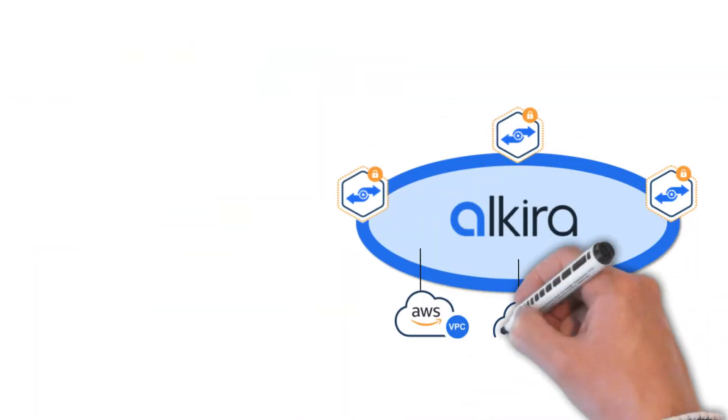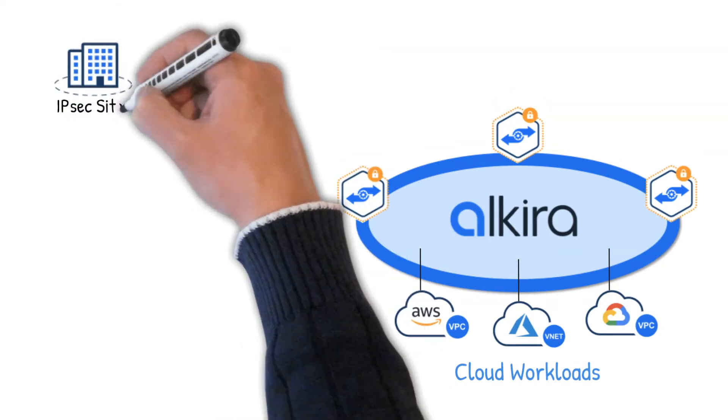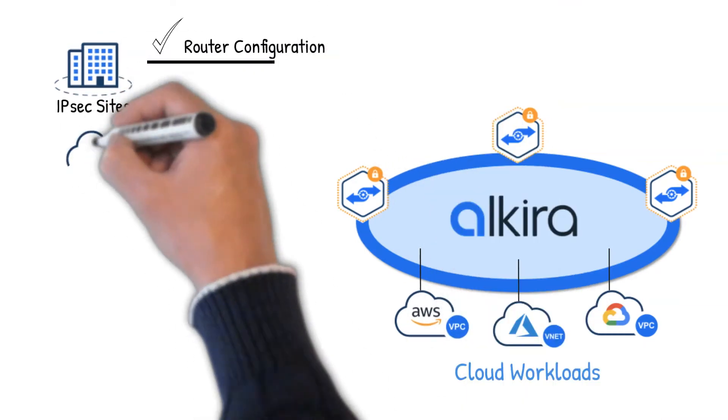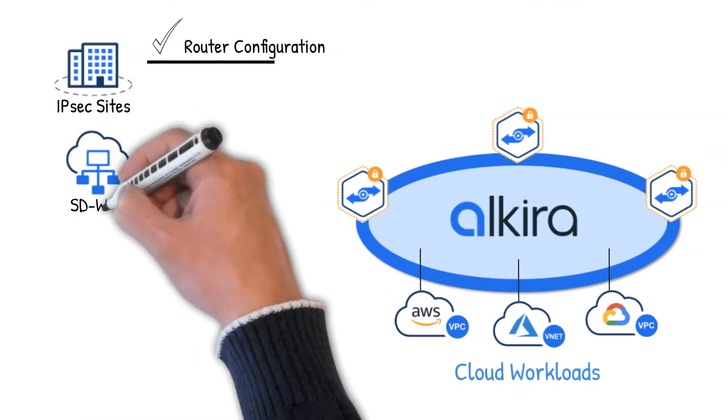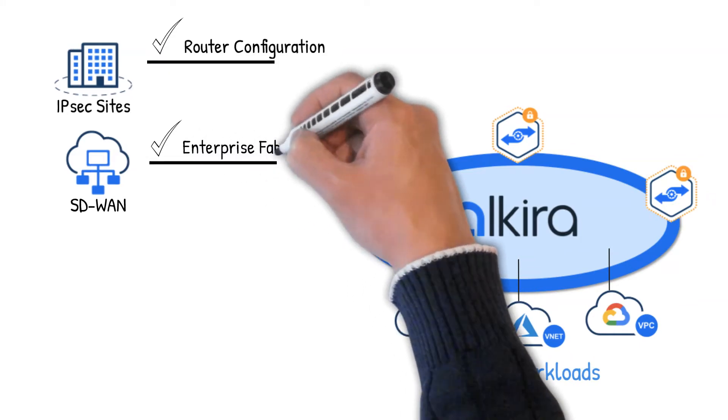Now, we'll quickly connect your on-premise sites to your clouds. Just choose IPsec and generate router configuration. Using SD-WAN? No problem! Connect your entire enterprise fabric into Alkira to access your cloud workloads.